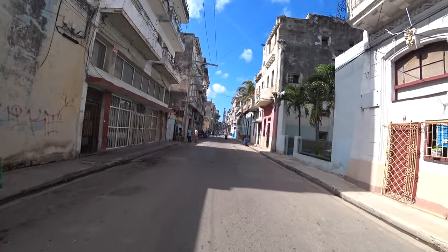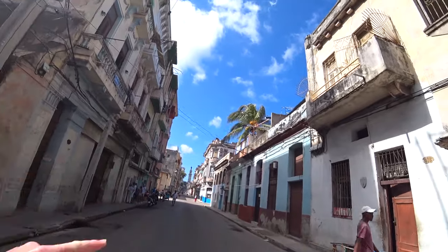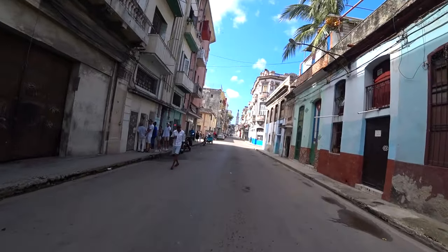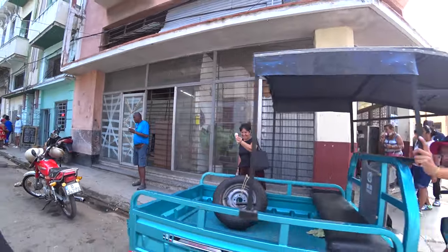Yeah, Centro Havana — a lot more calmer than Old Havana. Old Havana for me has Cartagena vibes — it's like 'amigo, amigo, buy this, buy that.' Here is very much more chilled. Yeah, colourful — got some palm trees up there. And this ice cream place I'm coming up to on the corner is really really good ice cream and good price as well. The price is about 40 Cuban pesos, which is literally about 40 pence — nothing. Really good place.